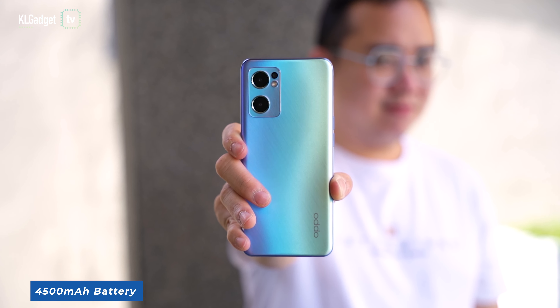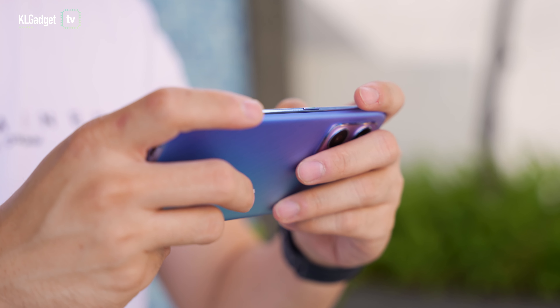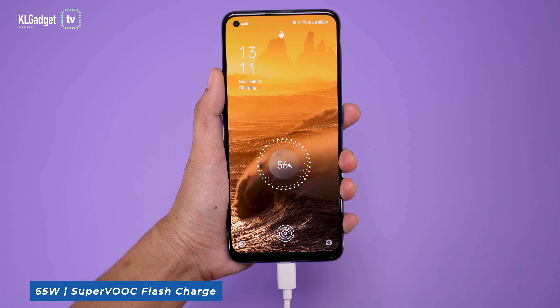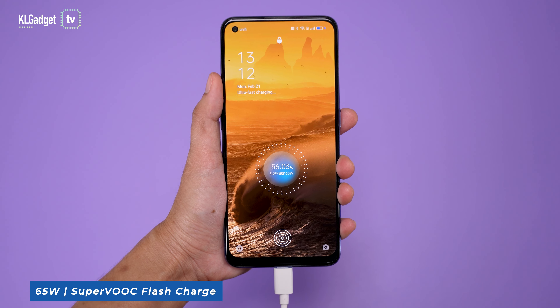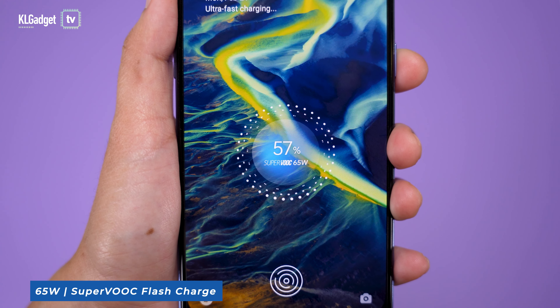With a 4500mAh battery, the Reno7 5G is a great work and travel partner that you can count on to offer more than a day of battery life when used moderately. And even if you had a really busy day and forgot to charge your phone, the Reno7 5G can be charged from 0 to 100% in just 31 minutes with 65W SuperVOOC flash charge — something not many phones of the same class or even premium flagships can offer.